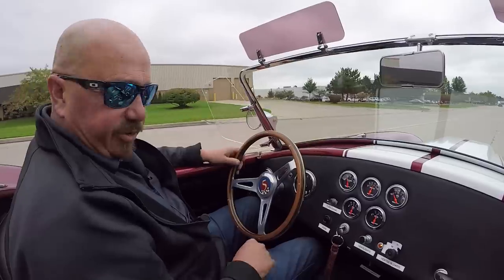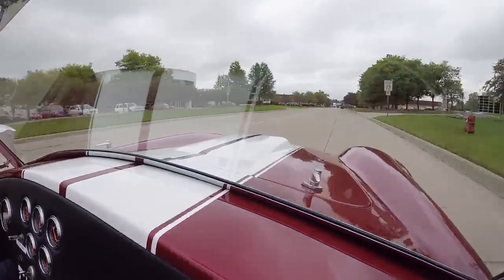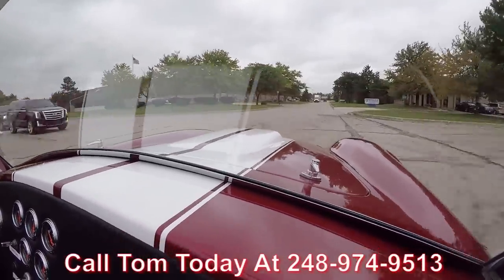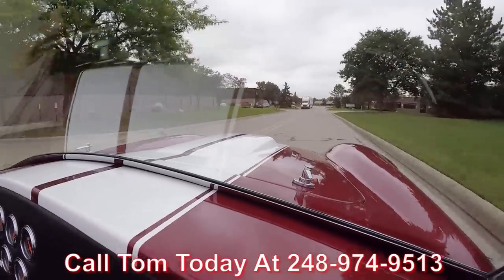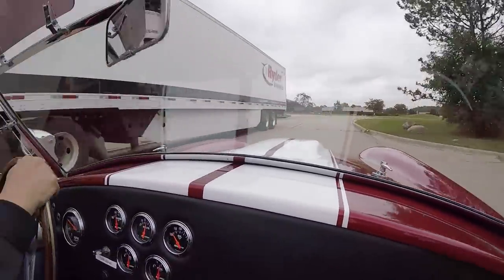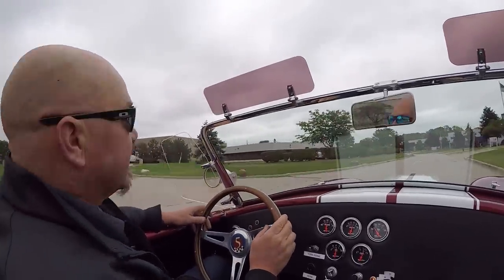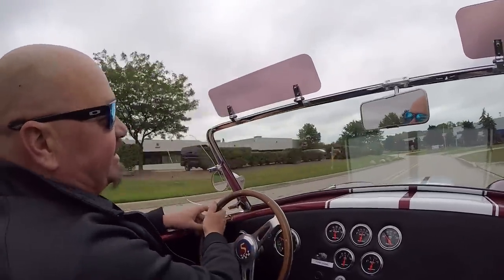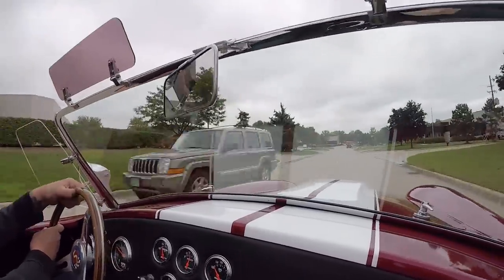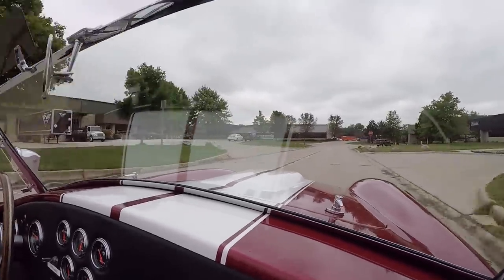Factory Five Cobra time — five speed, ready to go guys. Call Tom at 248-974-9513. He can tell you all about shipping. We can ship this little Cobra anywhere in the world, you just give him a call. If you need some help with financing, we've got help with financing too — about three bankers we work with right now. We can get this baby parked in your driveway, ready to hit the car shows.